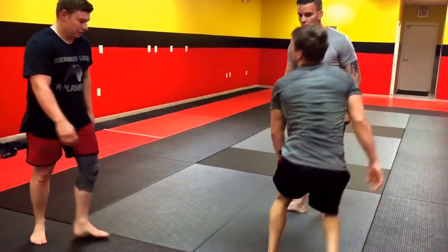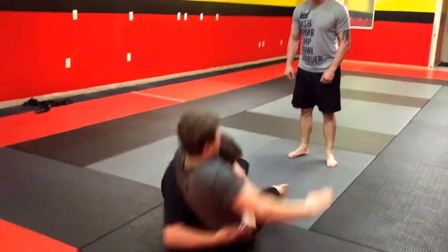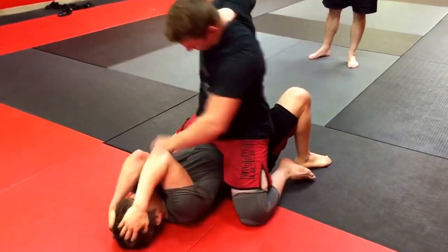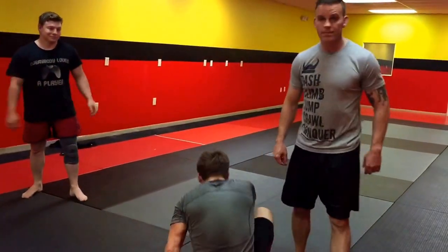Real speed — bring it around into the headlock. And now we finish and hope to escape. Thank you.